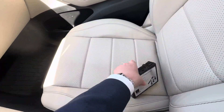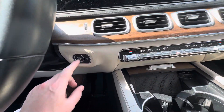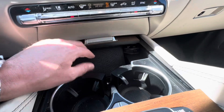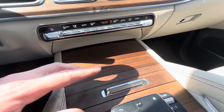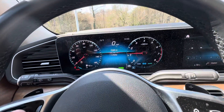These are wheel locks, so if somebody wanted to take your wheels, they'd be out of luck there. There's a wireless charger right here, and this is for Apple CarPlay or Android Auto — it has a nice sleek look. You can also raise or lower the suspension right there.